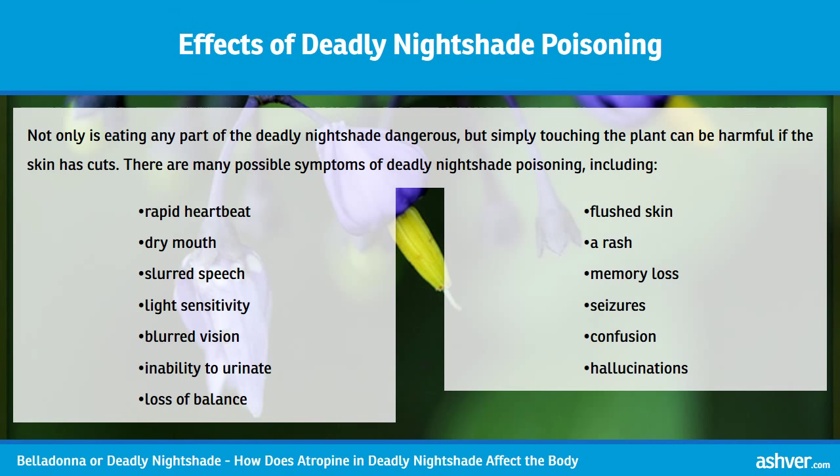Not only is eating any part of the Deadly Nightshade dangerous, but simply touching the plant can be harmful if the skin has cuts. There are many possible symptoms of Deadly Nightshade poisoning, including rapid heartbeat, dry mouth, slurred speech, light sensitivity, blurred vision, inability to urinate, loss of balance, flushed skin, a rash, memory loss, seizures, confusion, and hallucinations.